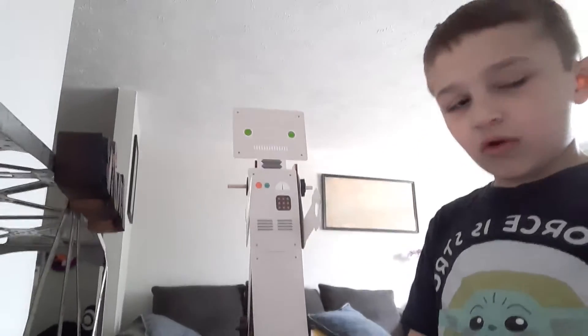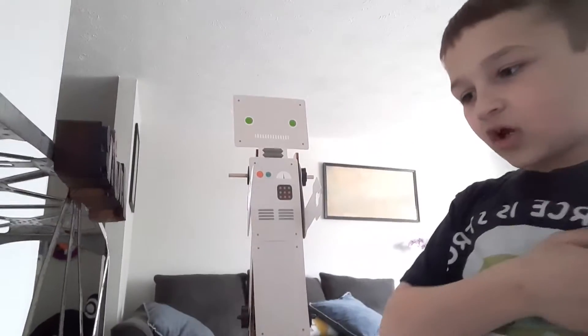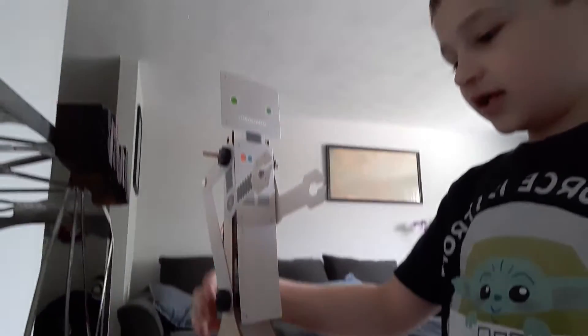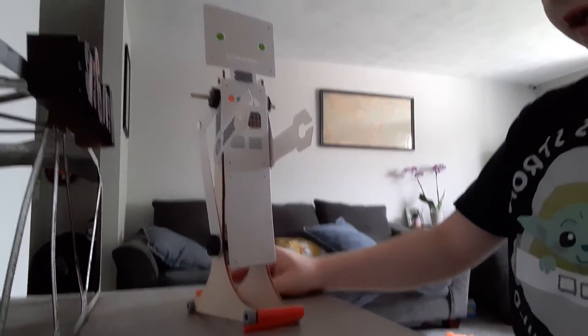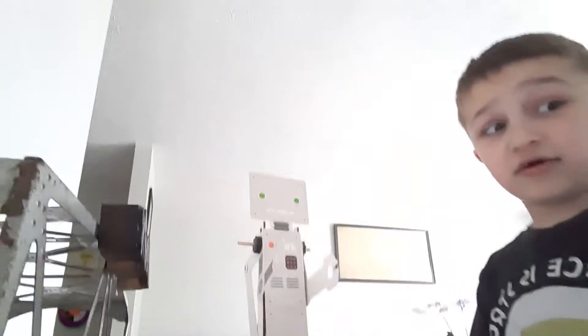Every time it moves, it's like how you walk — one foot goes in front of the other. One of the orange things is always gonna be in front. That's pretty cool! He's pretty tall too. It wasn't even that hard to make — it only took like maybe 20 minutes. It was really quick!